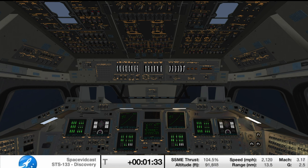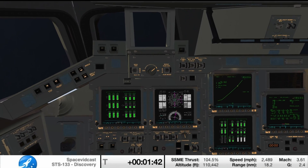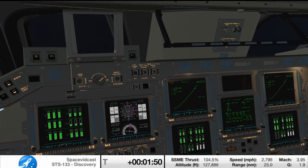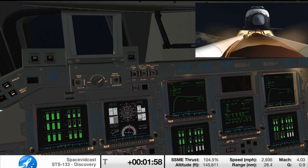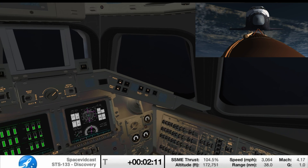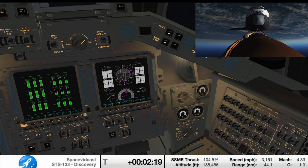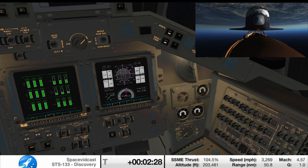One minute 50 seconds into the flight, we're standing by for separation of the twin solid rocket boosters. Discovery now traveling 2,695 miles an hour, its altitude 24 miles, downrange from the Kennedy Space Center 29 miles. Booster separation confirmed. Discovery's guidance is now converging as the shuttle's onboard computers fine-tune the flight. 2 minutes 25 seconds into the flight, Discovery traveling 3,189 miles an hour, its altitude 37 miles, downrange from the Kennedy Space Center 53 miles.